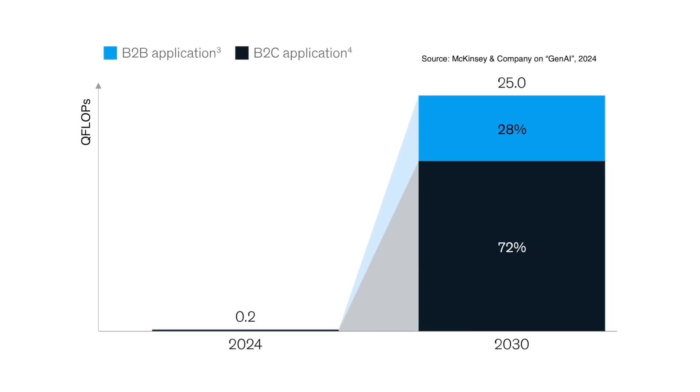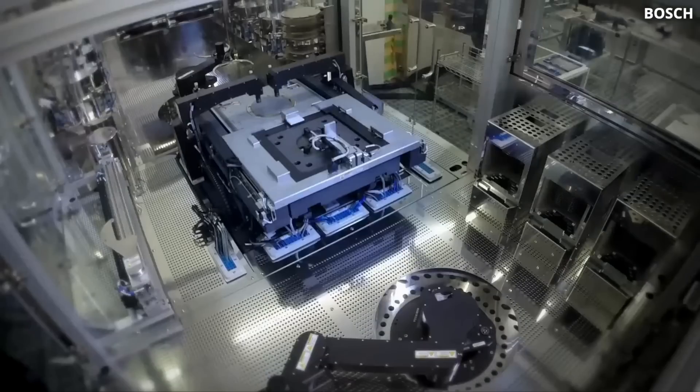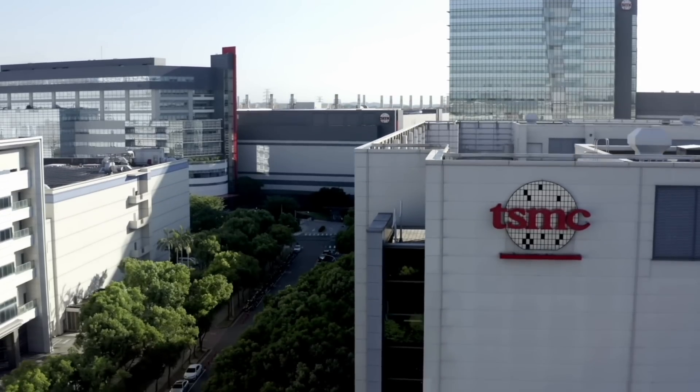Welcome back to Anastasian Tech. According to a new report by McKinsey, computing demand will increase by a factor of at least 100 over the next five years. And chip makers and semiconductor fabs are putting in a lot of effort to satisfy this demand.